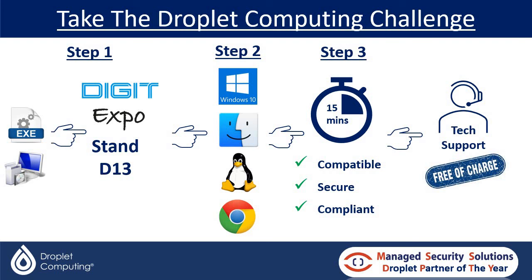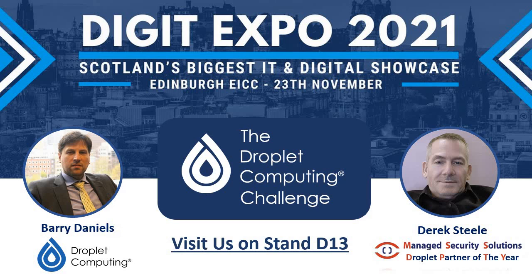So that's the Dropout Computing Challenge. Myself and Droplet will be there on the day — Barry Daniels and Michelle Latherick from Droplet Computing on Stand D13. Look forward to seeing you on the day. And remember, bring your problem apps with you. Thanks for watching.